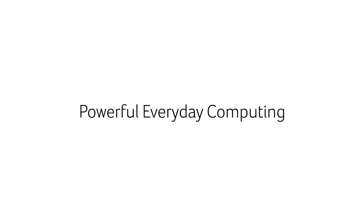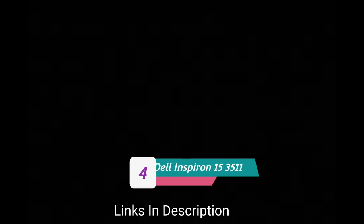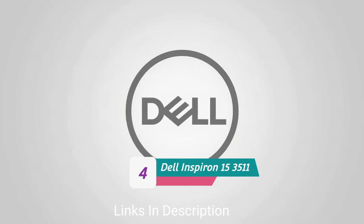Buy this amazing laptop for its SSD storage, Full HD LED backlit IPS display, and thin design that makes it easily portable. The only disappointment is that there are other good laptops at this price with great specifications. Links are given in the description for various countries so you can check the price and availability and buy it from there.